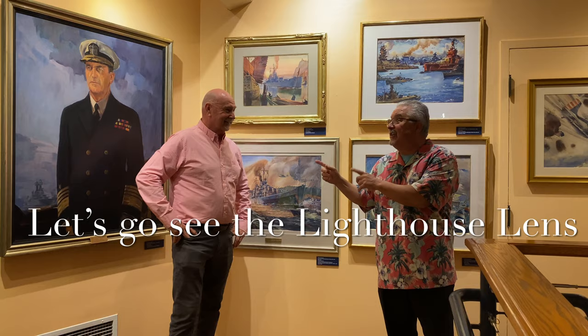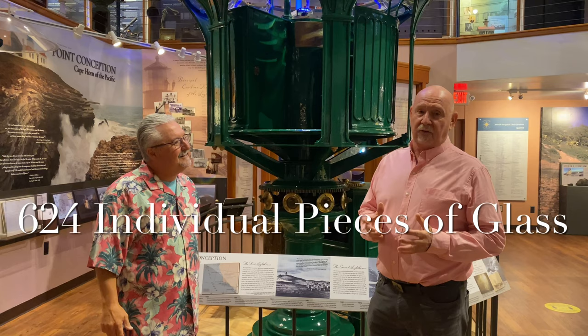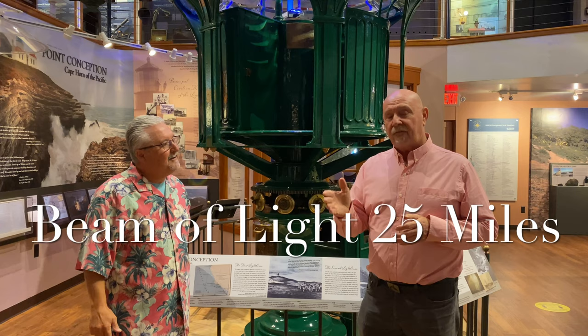Let's go down and take a shot of the lighthouse. So this is from Point Conception. I believe it is the most important maritime artifact on the Santa Barbara Channel. Built in 1854 in Paris. 624 individual pieces of glass. Stands 18 feet high. And it sent a beam of light out 25 miles. Saved thousands of lives.